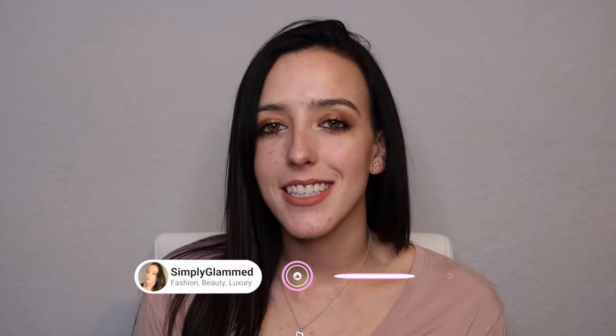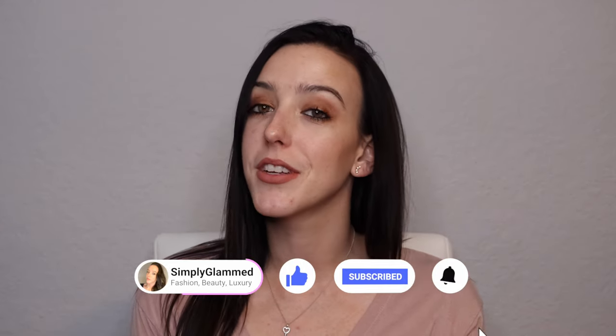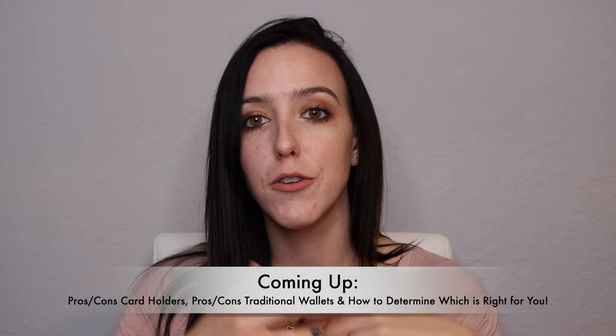Hey guys, welcome to my channel and welcome to today's video. My name is Rebecca and if you're new here, I post videos all about luxury beauty lifestyle. So if you're into that kind of content, definitely hit the subscribe button so you don't miss any of my future videos. In today's video I'm going to be going over a comparison between card holders and traditional wallets, specifically in the luxury realm.